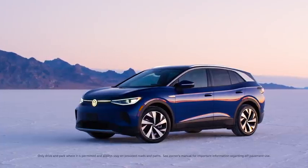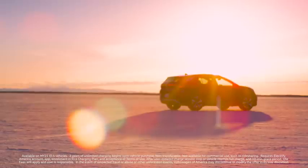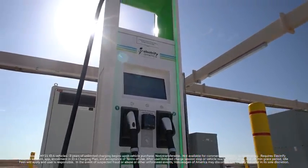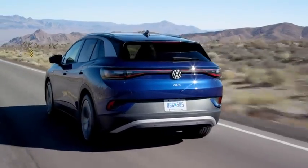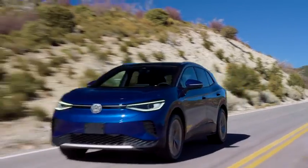Every 2021 ID.4 includes three years of unlimited charging with the nation's largest open DC fast charging network, Electrify America. This is provided at no additional cost after vehicle purchase and enrollment, so the ID.4 is ready to hit the open road.